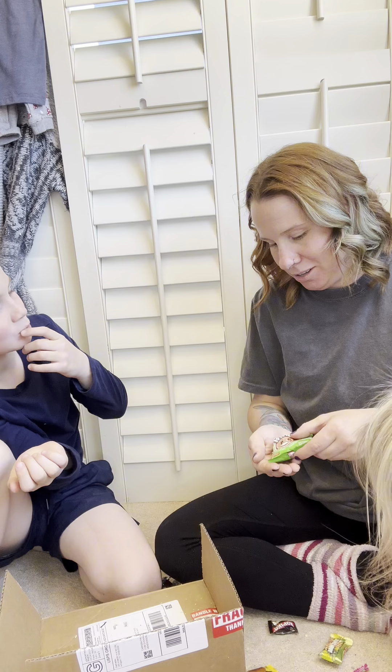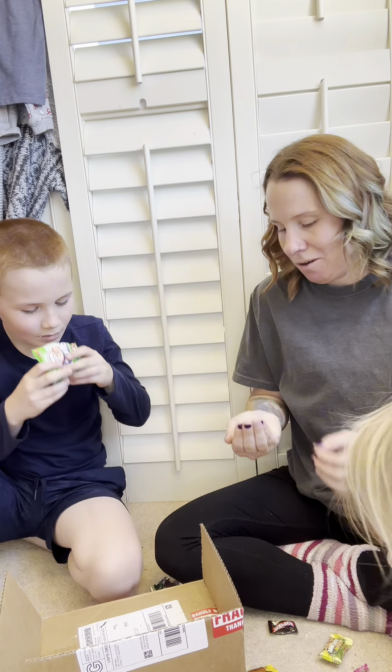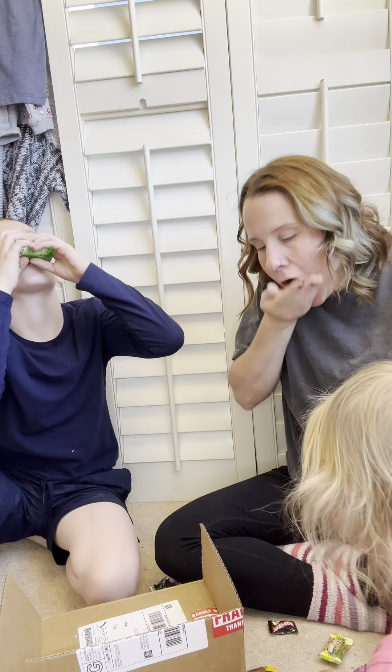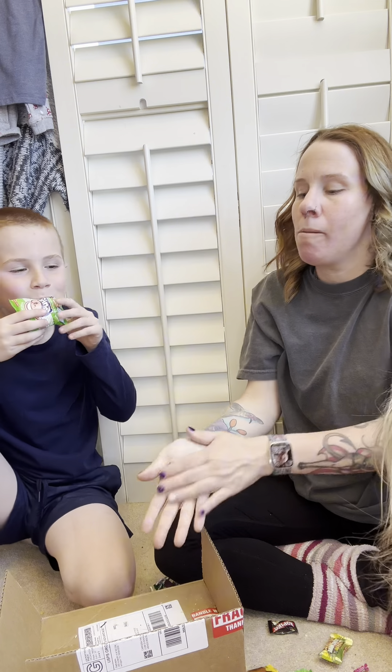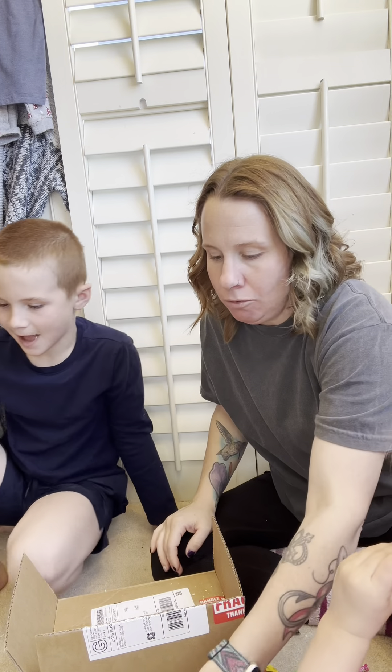This is sushi — it literally tastes like sushi. I like my ramen dry. Anyway, there's my candy but we'll try it in a little bit. Thanks for watching!